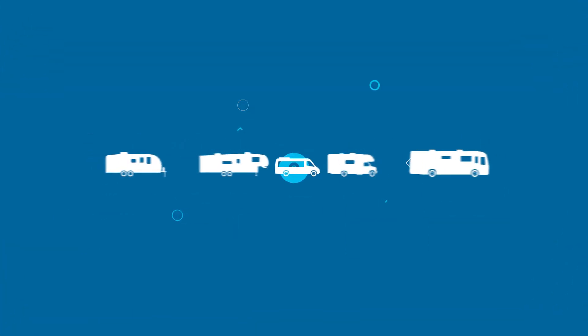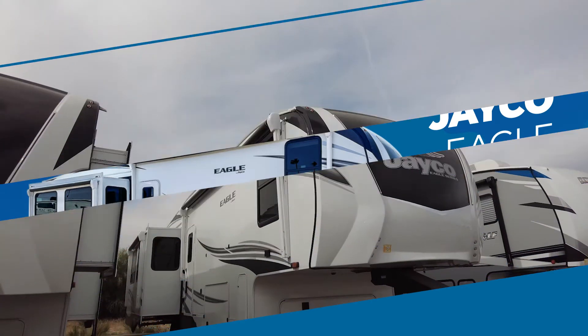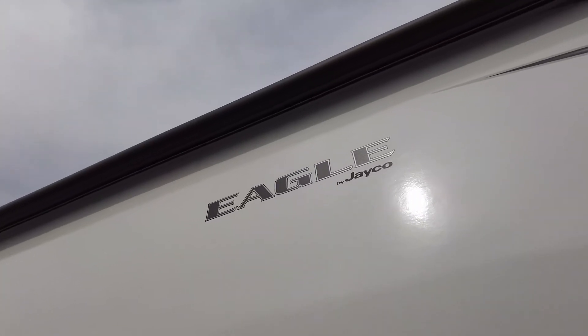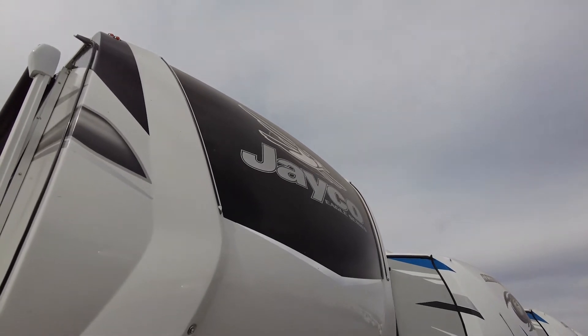Jayco has been helping camp-loving people RV for over 50 years by creating solidly constructed, innovative lines like the Jayco Eagle. The Eagle is a full-size fifth wheel or large travel trailer, your choice, designed to make your RVing life a peaceful one. I'll be running through some select floor plans, but first, let's check in and see the great features making the Eagle soar.